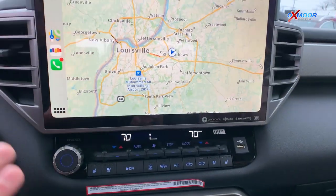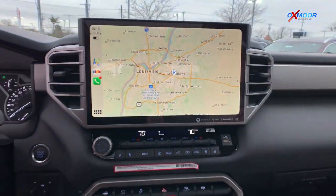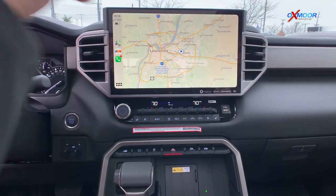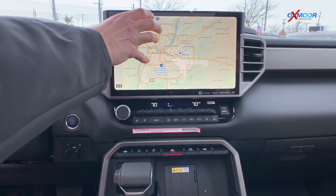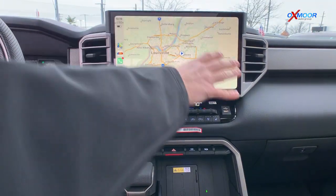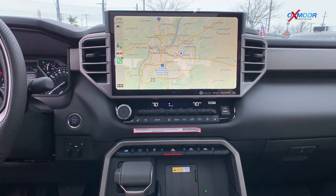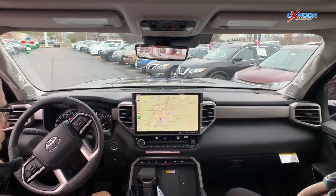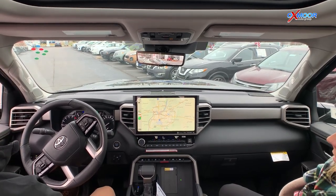The other thing I like about this — sometimes on bigger screens in vehicles, they just condense the same amount of area or split the screen. But this is formatted to fit this large 14-inch screen. It's like having a TV in your navigation. You're not going to get lost using this — it's just fantastic.